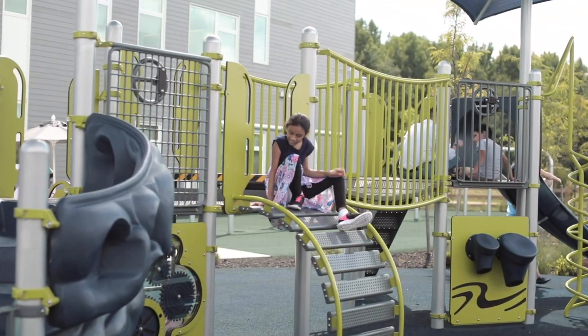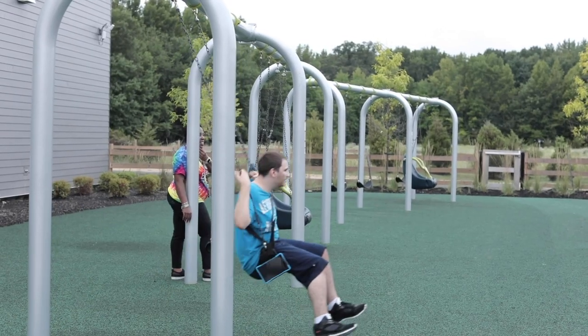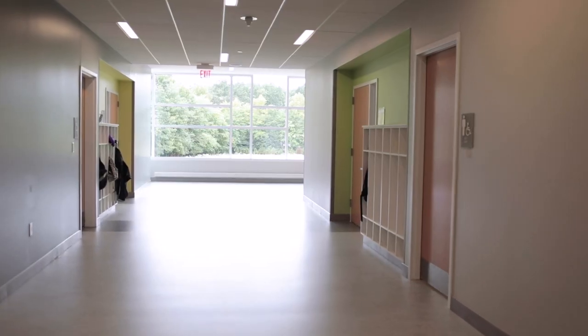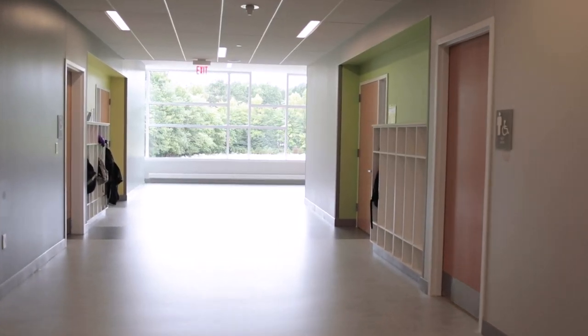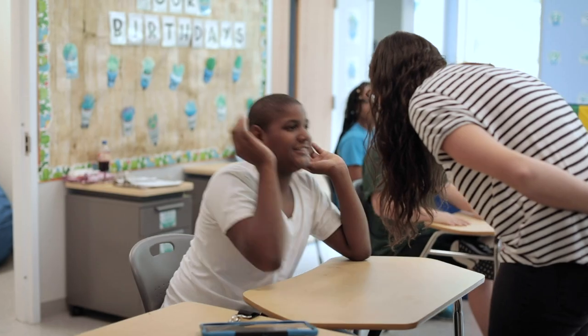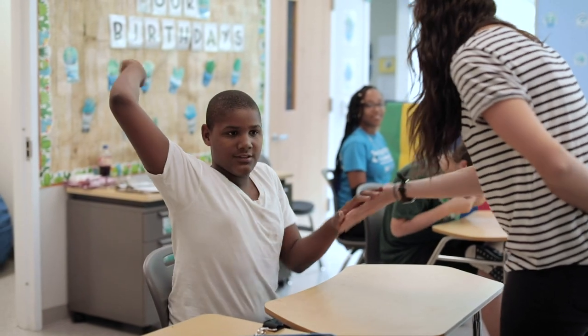Open space is important because our children have a need to incorporate a lot of movement in their day, and our playground affords them the ability to run, jump, climb, and express themselves physically in many ways. This building was really designed to allow children space in which to move, so the width of the hallways and the size of the classrooms are all positive.